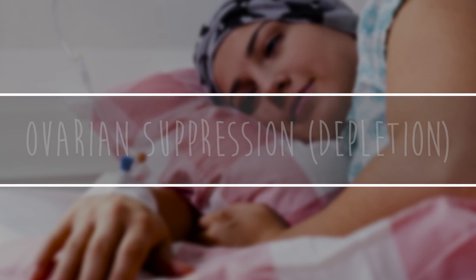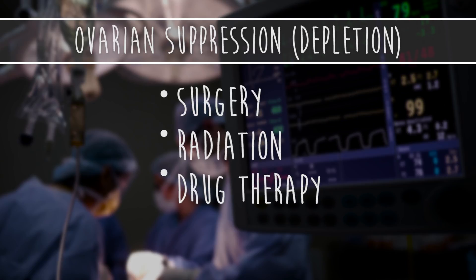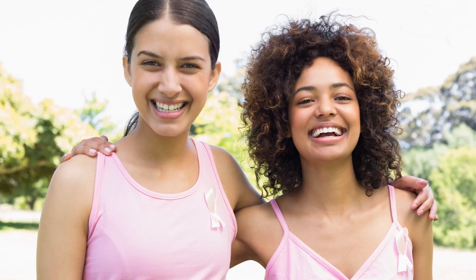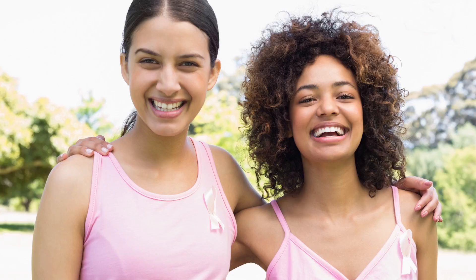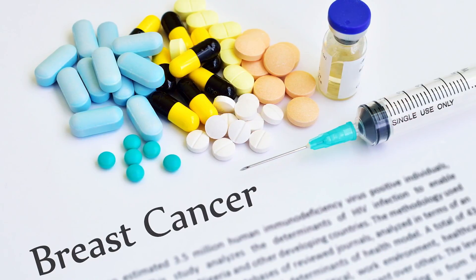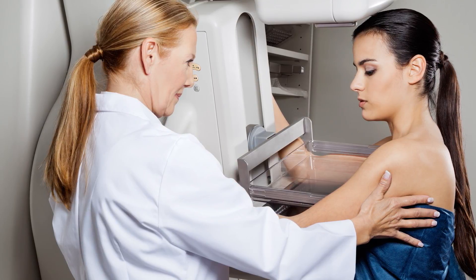The final way to deplete estrogen is known as ovarian suppression or depletion, which utilizes surgery, radiation, or drug therapy to prevent the ovaries from making estrogen. For pre-menopausal women, removing or shutting down the ovaries causes menopause. This not only limits estrogen but may allow the use of AIs. Ovarian ablation is most often done to treat metastatic breast cancer, but it is also considered in women with early-stage disease.